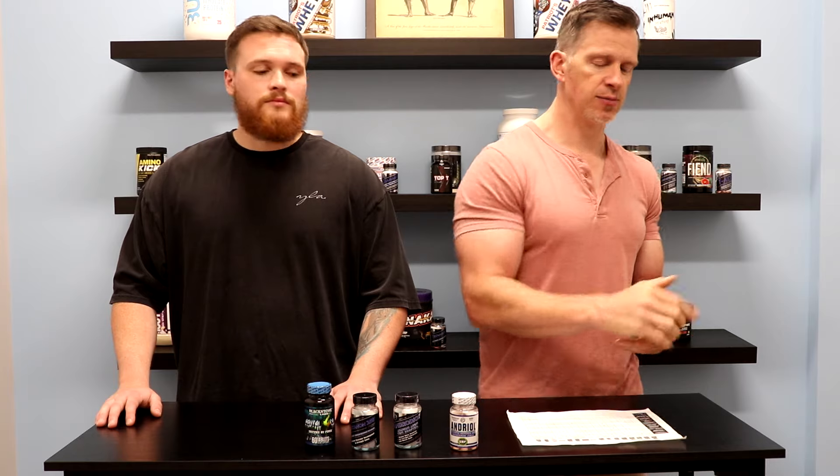That clears up what 4-Andro is — pretty straightforward. If you have any questions about 4-Andro or any of these products, post them down below. Jordan and I are always here to answer those questions. If you enjoyed this video, give us a thumbs up, and as usual, hit that subscribe button to be notified of brand new videos. Thanks guys, we'll see you in the next one.